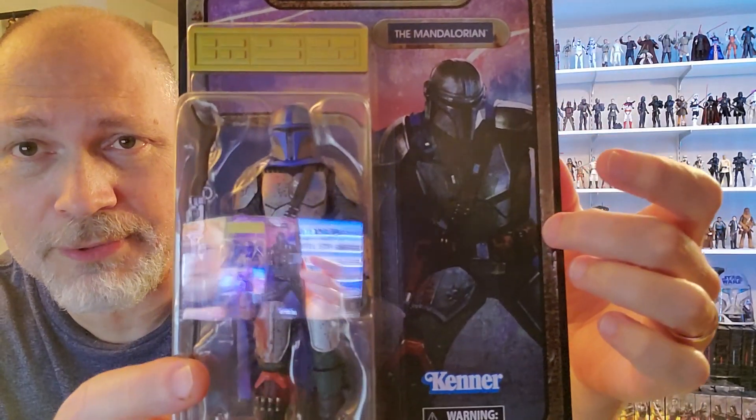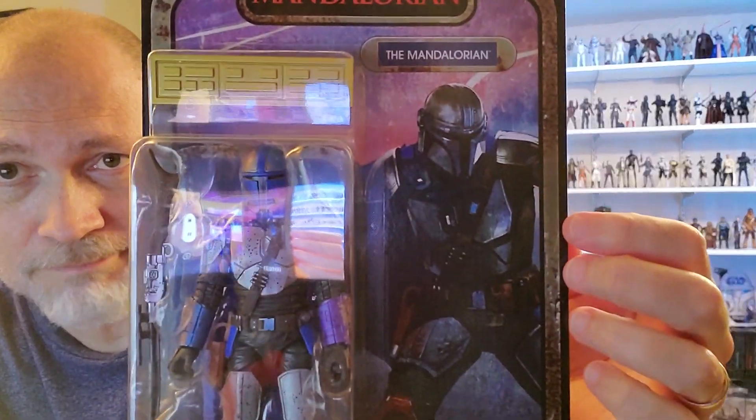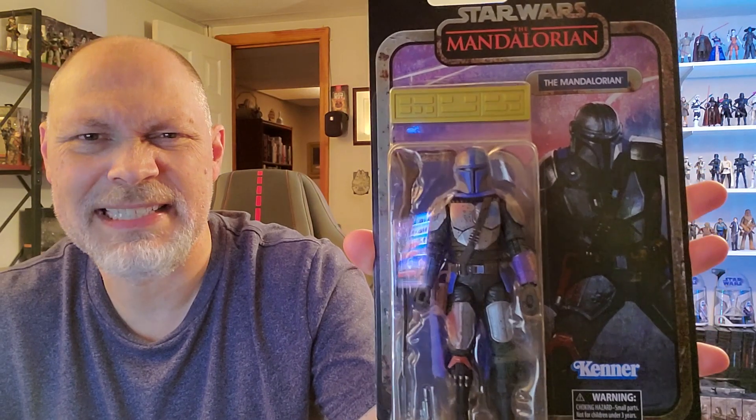On this side of the card, you have a great looking picture. I really like that. You got the classic Kenner logo there — that is a nice looking picture. Right here, you have a short little blurb written in five different languages. It says: 'This distinctive collection features premium deco applications inspired by the in-credit images from the Mandalorian, plus a collectible galactic credit accessory. After the fall of the galactic empire, usage of imperial credits became less common, with many planets refusing payments in the currency on principle.' Down here you got the barcode and stuff no one reads. And on the bottom through the bubble, you can see that cute little piece of paper they put in every single one. I'm going to get this credit collection Mando open.